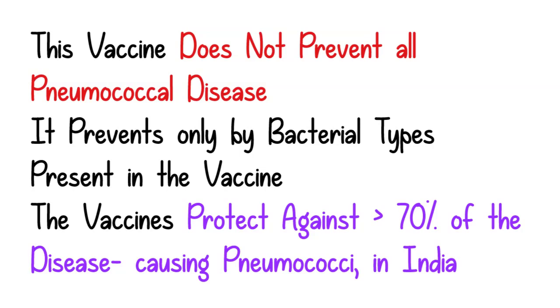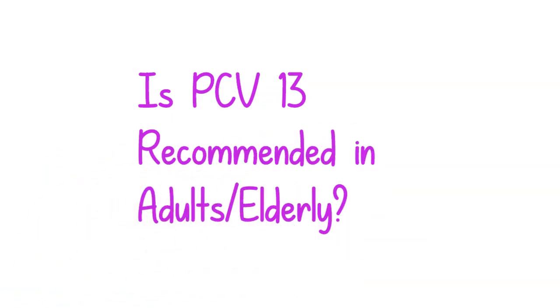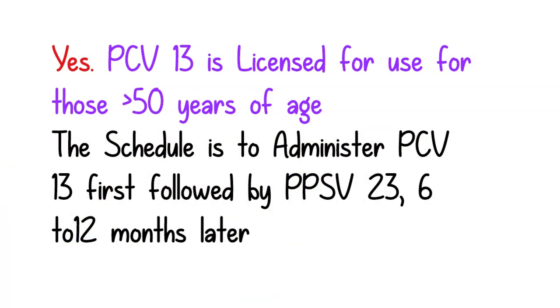These vaccines protect against more than 70% of the disease-causing pneumococcal strains in India. As a parent, you might be thinking whether there is a vaccine available for your age group too. The answer is yes. PCV13, or Prevenar, is licensed for use for those above 50 years of age, and the schedule is to administer this vaccine first, followed by PPSV23 six to twelve months later.